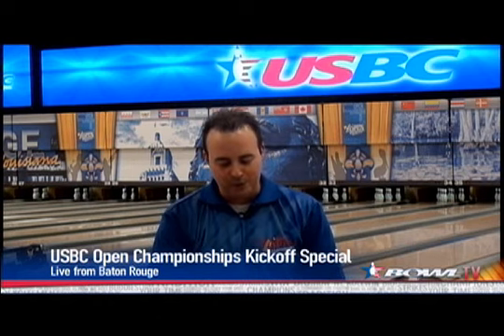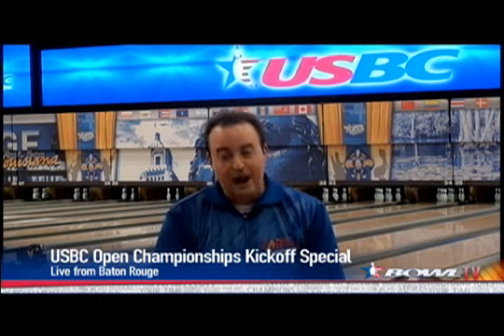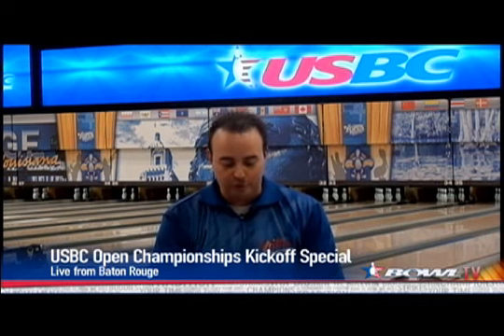The tournament begins tomorrow. It goes for 151 days. It is the largest participatory sporting event in the world when it's all said and done. Over 60,000 bowlers will have graced the lanes here behind me in Baton Rouge. Coming up on the kickoff special, we are going to learn how the oil pattern was made. We'll get some tips on how you can have success when you come out here to bowl your games. You are watching us on YouTube.com slash Bowl TV.